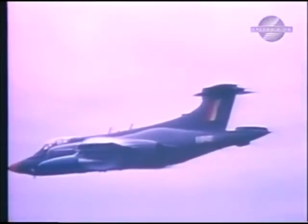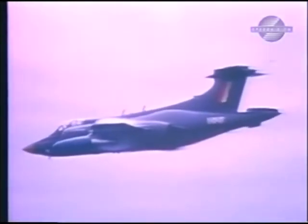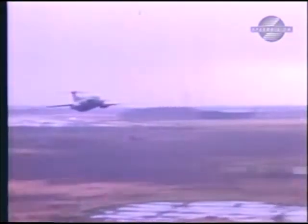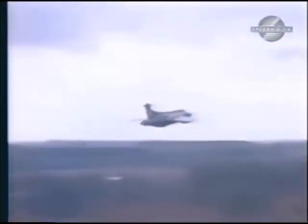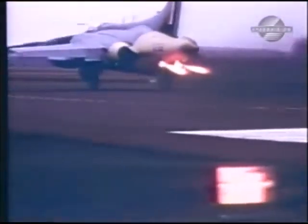The only export customer was the South African Air Force, who had an identical low-level strike requirement to the Royal Navy. The South African Buccaneers were similar to the Royal Navy Mach 2s. Raytog's retractable rockets were fitted to improve takeoff performance in the hot and high conditions of South Africa.